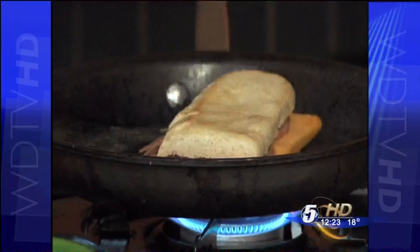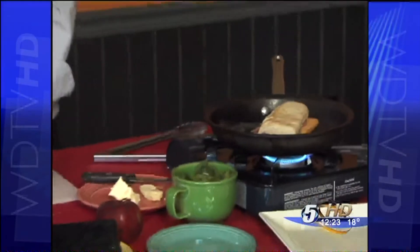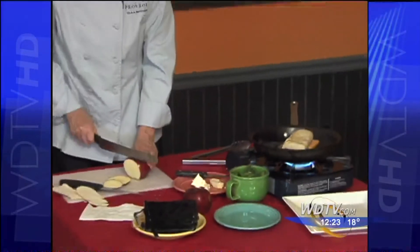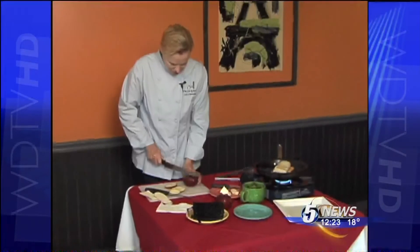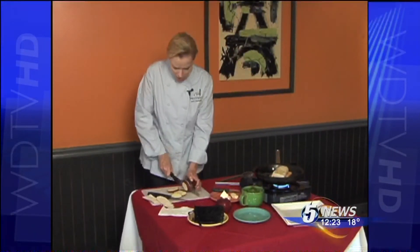While this is finishing browning on one side, I'm going to take some apples and do a little slice — on the thin side. These are West Virginia apples. I always try to use local whenever I possibly can.